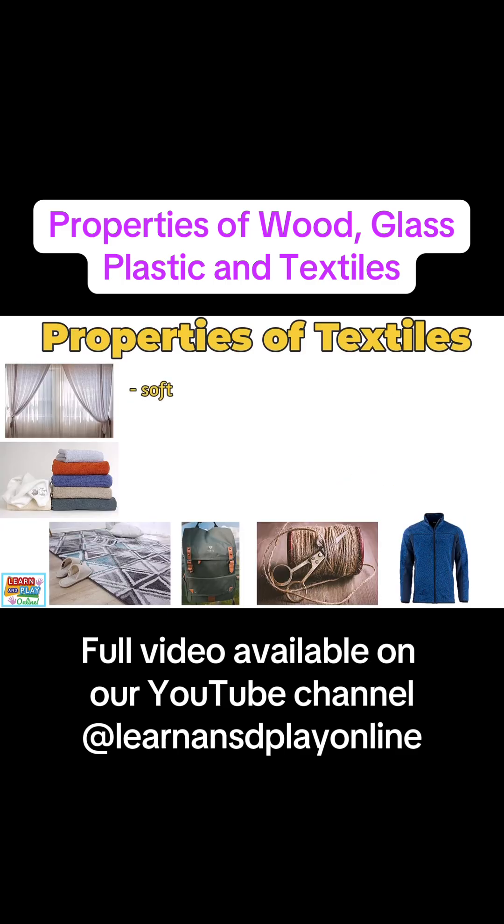Textiles can be soft like a cuddly toy or blanket, or rough like a pair of jeans or a canvas bag. Textiles like wool or fleece can keep you warm during winter months, but textiles like cotton are breathable, which allows air to pass through, helping you to feel cool during warmer weather. Some textiles like towels are absorbent and can soak up water and liquids easily. Other textiles can be stretchy, like elastic.